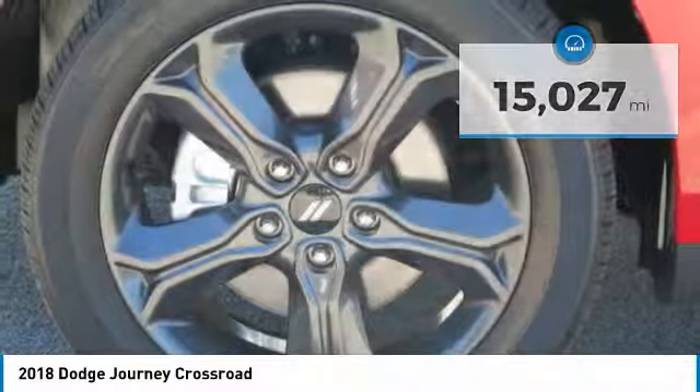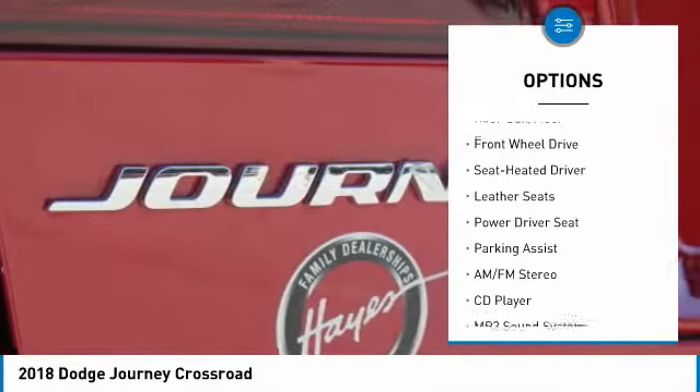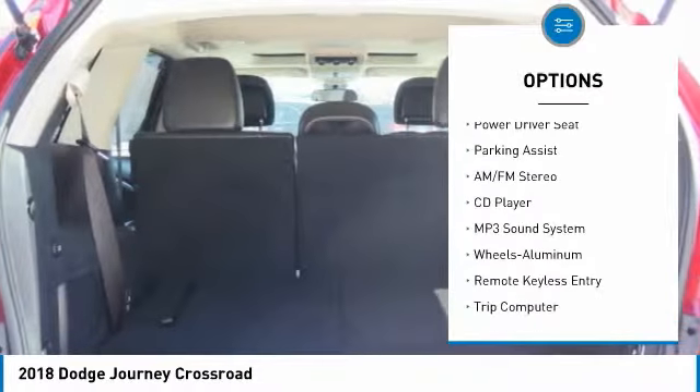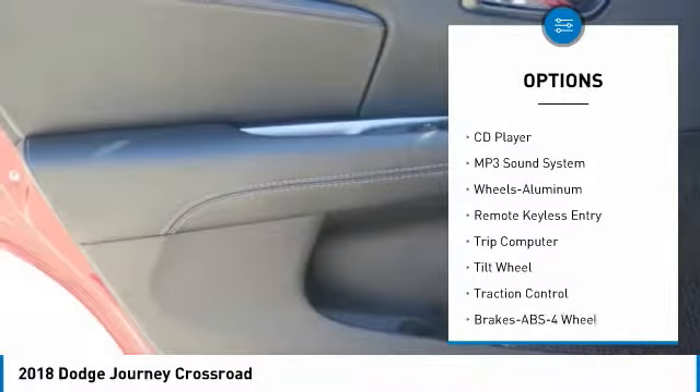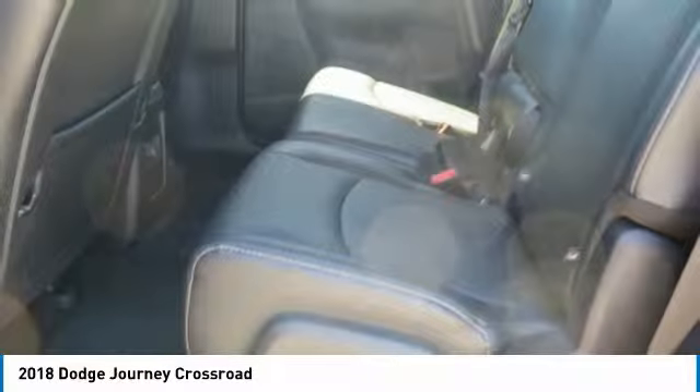Here are some of this vehicle's great options: traction control, anti-lock braking system, navigation system, air conditioning, moonroof, power steering, home link garage door opener, aluminum wheels, cruise control, and climate control automatic.